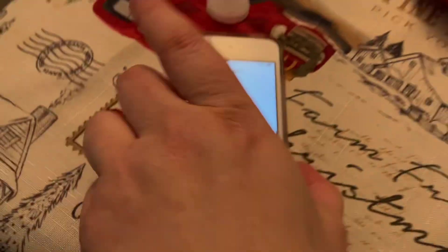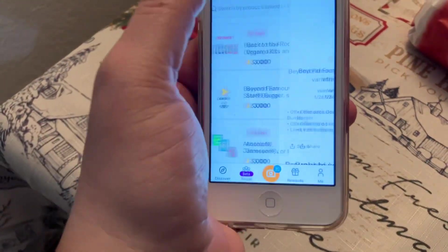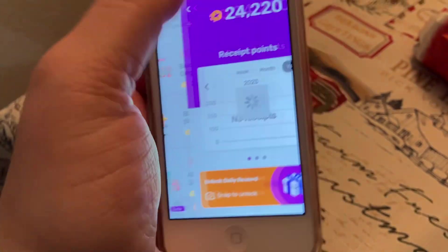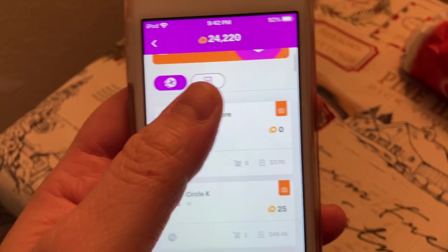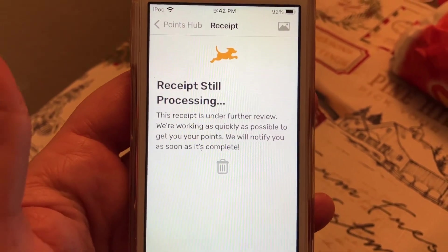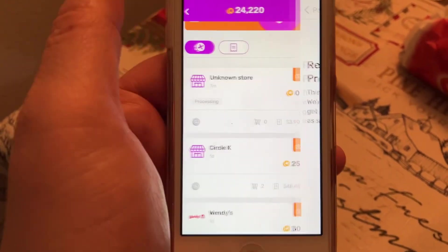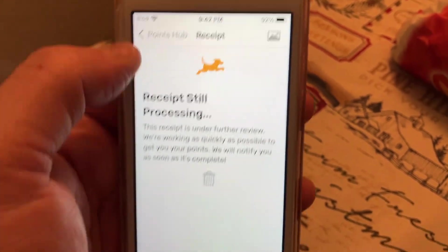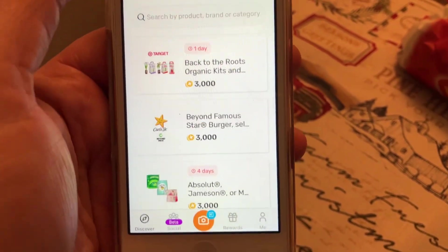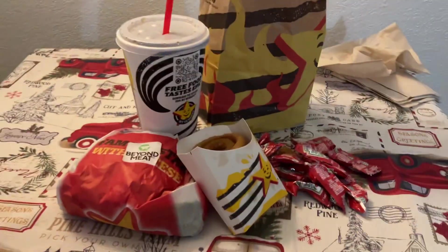Fetch recognizes a physical receipt quicker and it'll download right away. See, it's showing still processing — it might take a while. It doesn't show anything yet; I had to put in the date, the amounts, everything manually, so it's kind of sketchy. But anyway, hope this works for you guys — happy couponing!